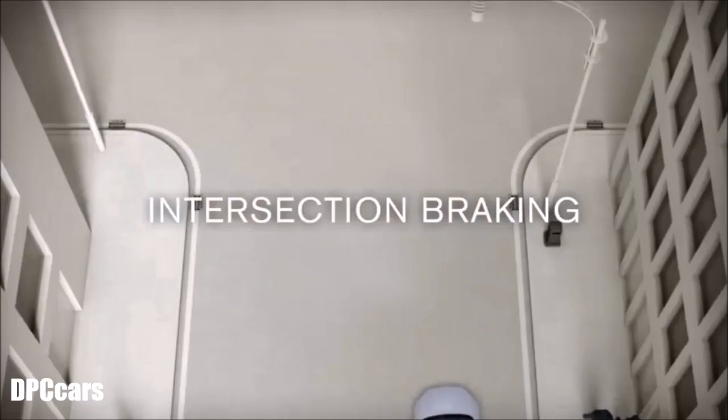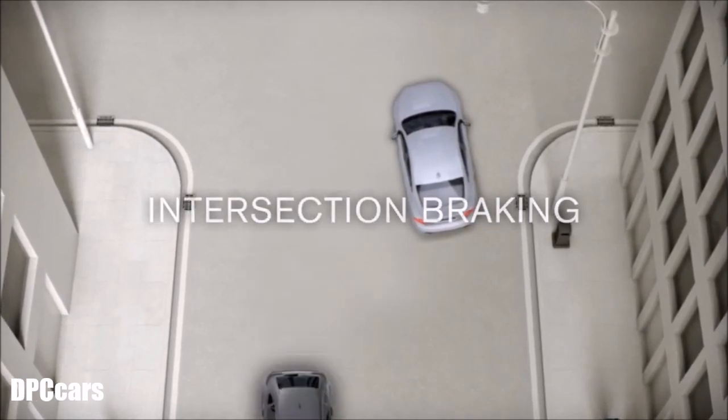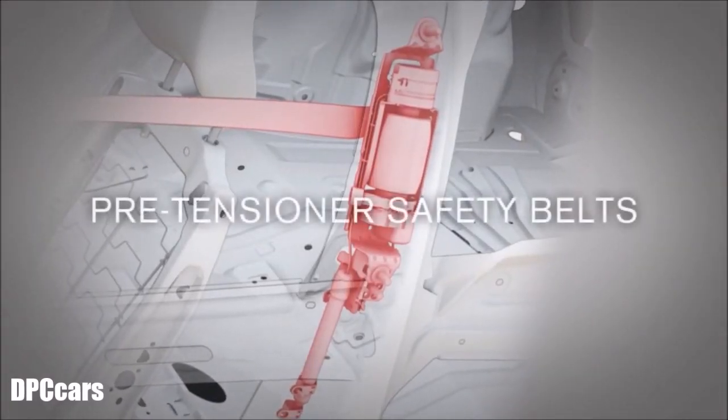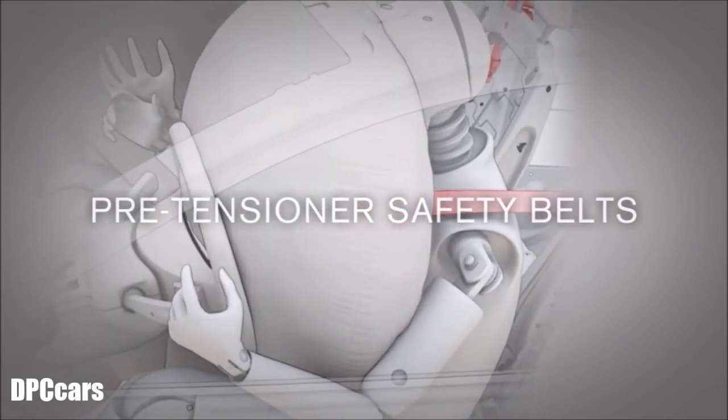Intersection braking applies the brakes if the driver is turning without noticing an oncoming car. And pre-tensioner safety belts tighten when a collision is detected, reducing injuries if an impact occurs.